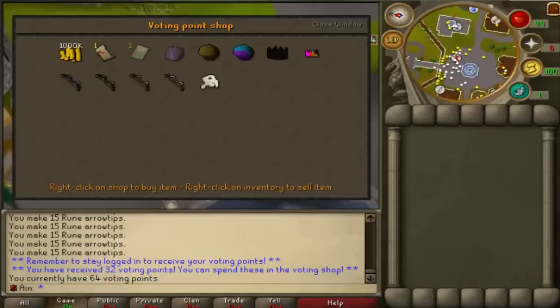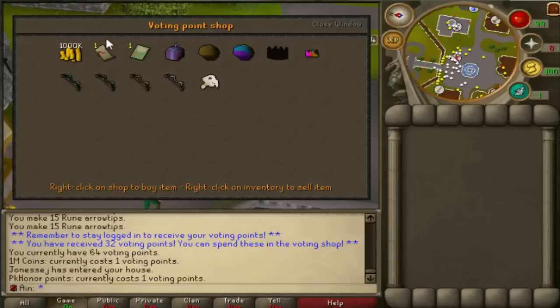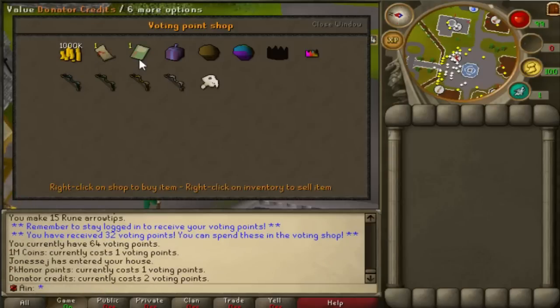Let's take a look at the voting shop. You can get cash for one voting point — one mil per one voting point — one PKHonor point per one voting point, and one donator credit per two voting points.